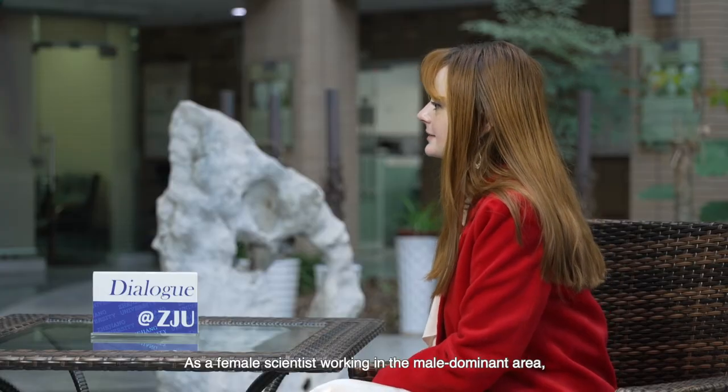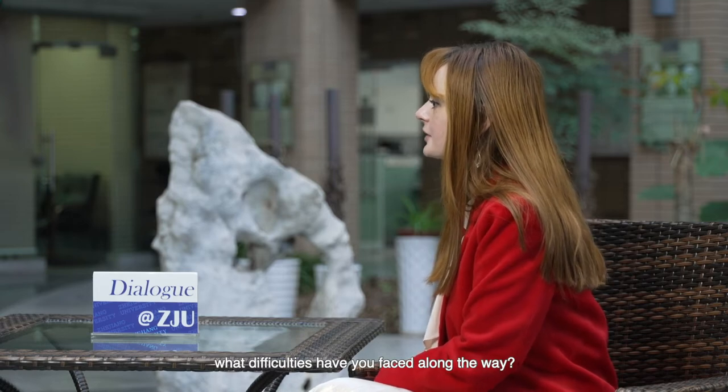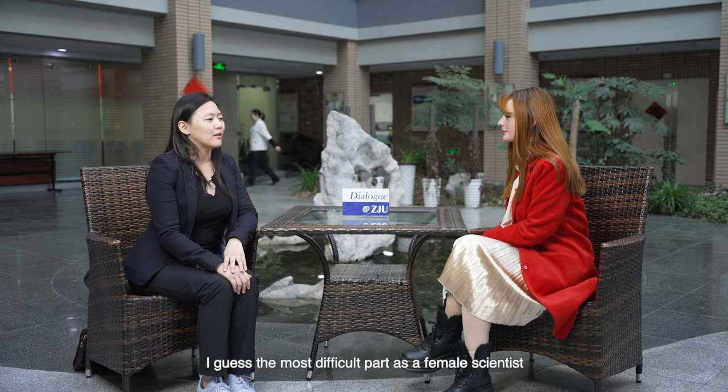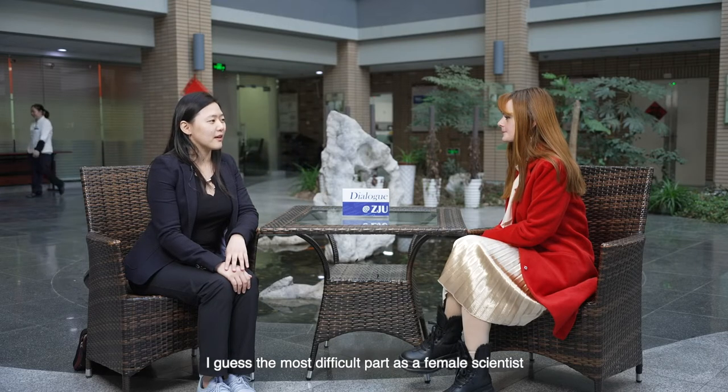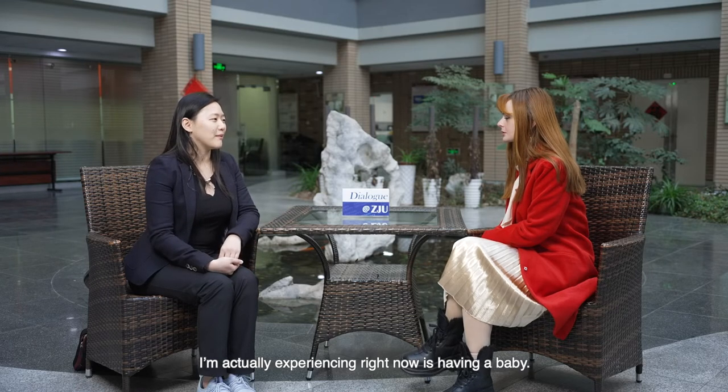As a female scientist working in a male-dominant area, what difficulties have you faced along the way? Indeed, it is a male-dominant arena, and I often find myself the only female in the room. I guess the most difficult part as a female scientist — and I'm actually experiencing it right now — is having a baby.